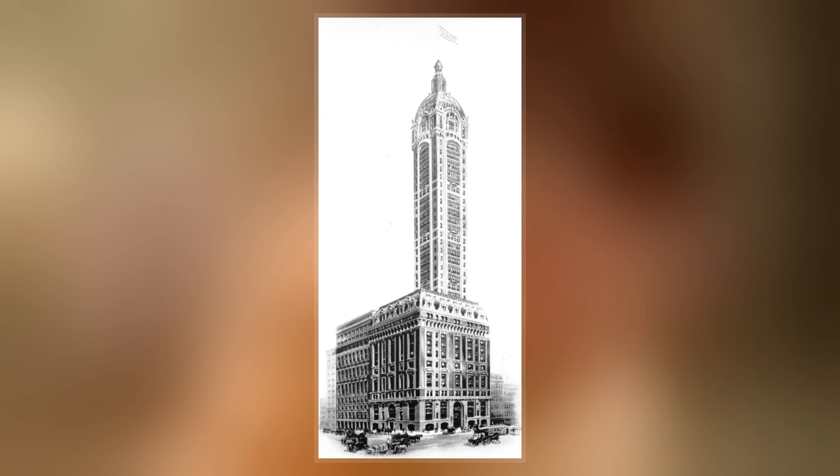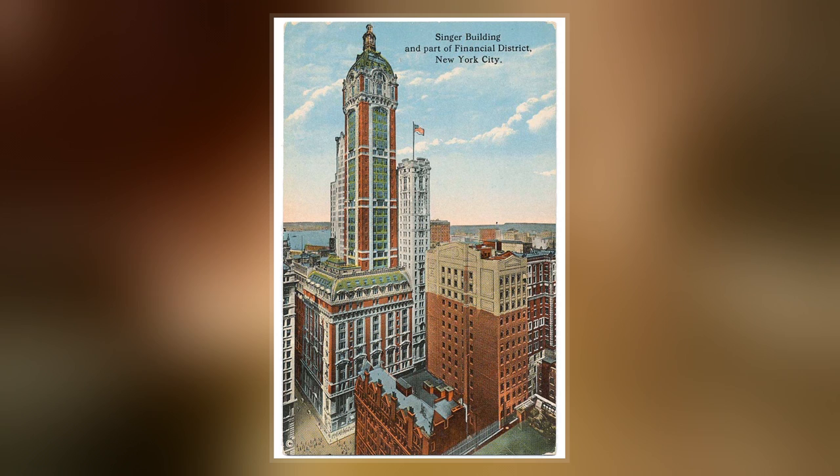The Singer Building was an office building and early skyscraper in Manhattan, New York City. The headquarters of the Singer Manufacturing Company, it was at the northwestern corner of Liberty Street and Broadway in the financial district of Lower Manhattan.